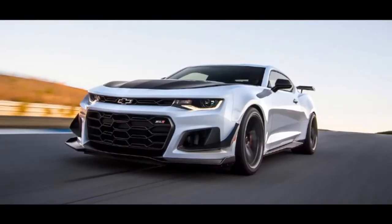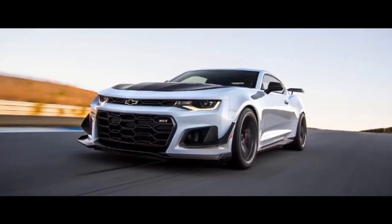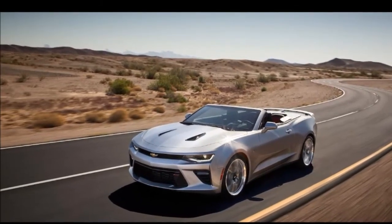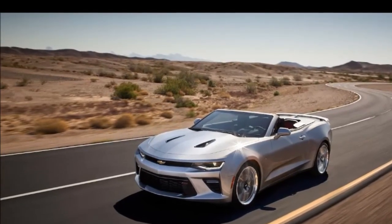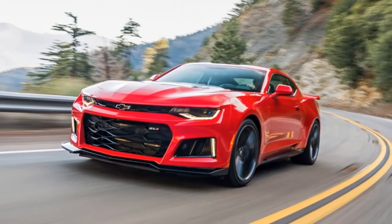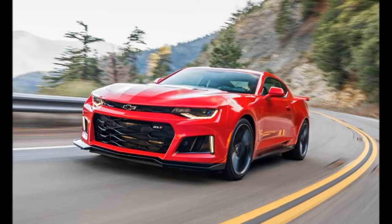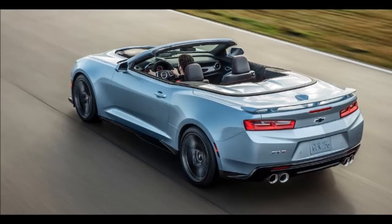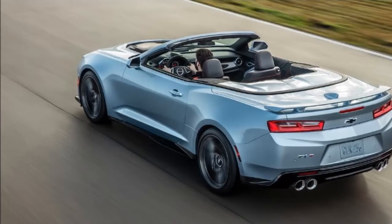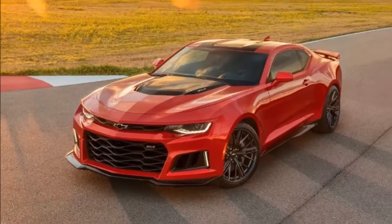Torque: 455 pound-feet at 4400 RPM. Transmission: six-speed manual. Dimensions — wheelbase: 110.7 inches; length: 188.3 inches; width: 74.7 inches; height: 53.1 inches. Passenger volume: 85 cubic feet; cargo volume: 9 cubic feet. Curb weight: 3,747 pounds.